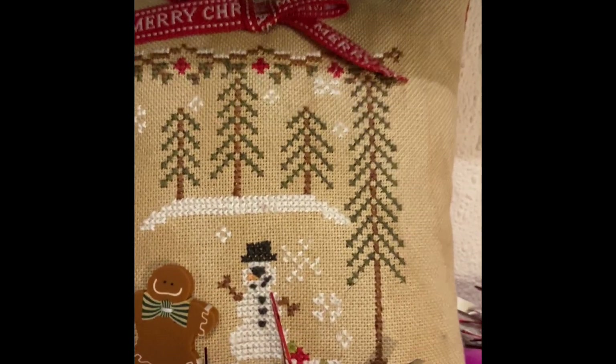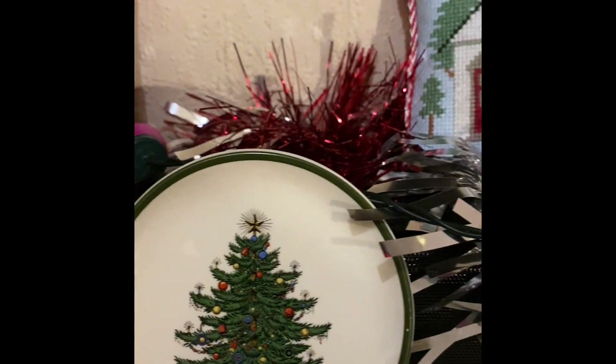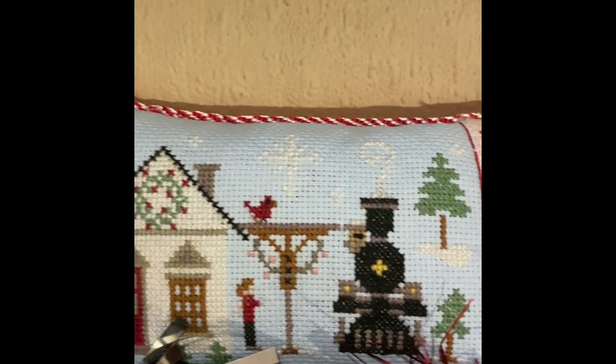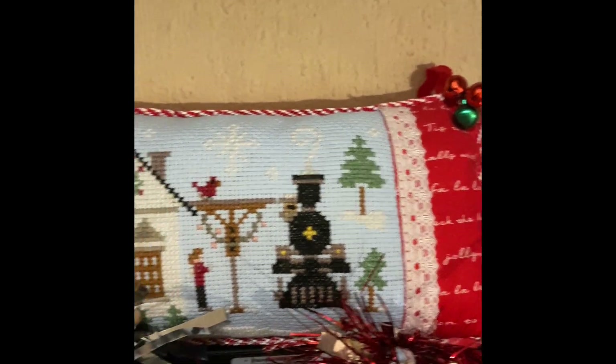There's one cross stitch that I did, and a little Wet Room Crafts one that I did — I just love this design. I made it into a little pillow.